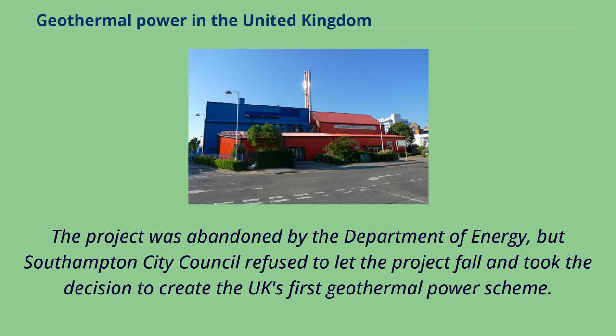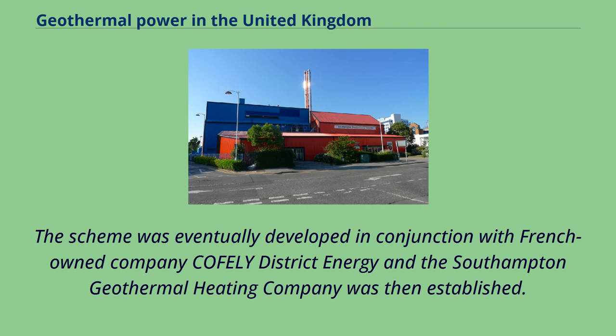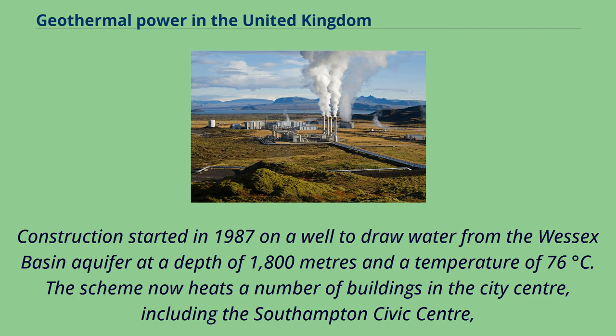The project was abandoned by the Department of Energy, but Southampton City Council refused to let the project fall and took the decision to create the UK's first geothermal power scheme. This was undertaken as part of a plan to become a self-sustaining city in energy generation, promoted by then-leader of the City Council Alan Whitehead. The scheme was eventually developed in conjunction with French-owned company Cofely District Energy, and the Southampton Geothermal Heating Company was then established. Construction started in 1987 on a well to draw water from the Wessex Basin aquifer at a depth of 1,800 metres and a temperature of 76 degrees Celsius.